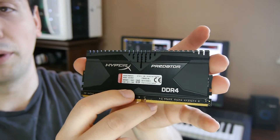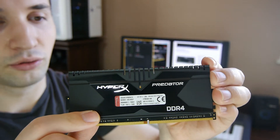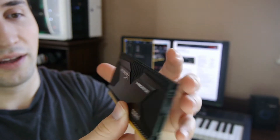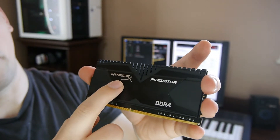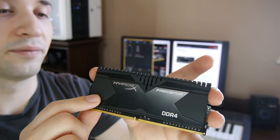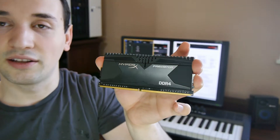It's very well built, very solid — it's not something that will break over time or get loose or anything like that. We've got the logos here: the HyperX, the Predator, and also DDR4 writing. And the thing is it also looks very nice in the case too.